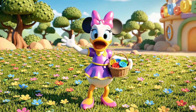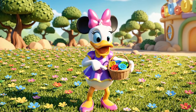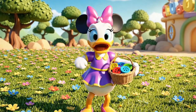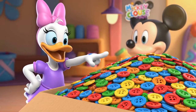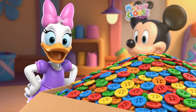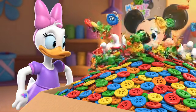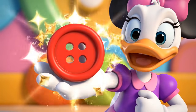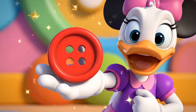Hi there! I'm Daisy Duck. I have so many beautiful buttons, but they're all in one big jumble. Did you know we can sort things in many ways? By how they look, how big they are, or even by counting the little holes inside.